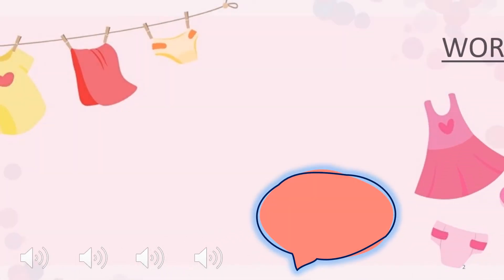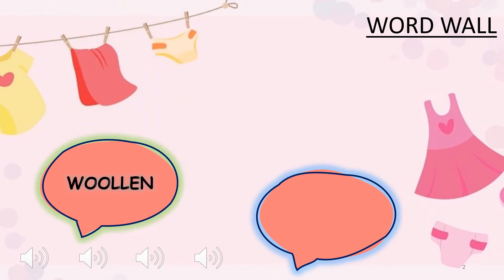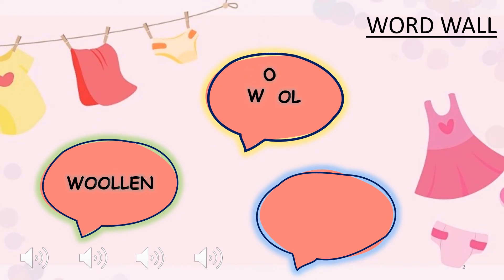So we reach the word wall. We have three words again. Let me help you to read them. The first word is woolen. How do we spell woolen? W-o-o-l-e-n. Woolen. The next word is wool, spelled W-o-o-l. Wool. And the final word for the day is warm. How do we spell warm? W-a-r-m. Warm. All W's in this word wall — wow, awesome!